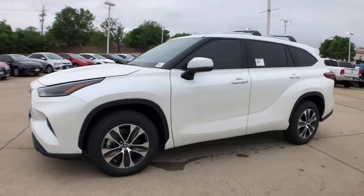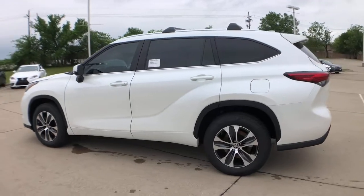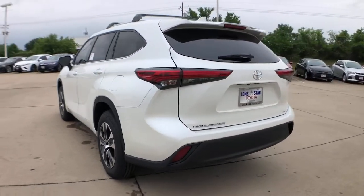Get acquainted with the 2021 Toyota Highlander. Give your family this spacious, efficient Highlander and start building your road trip memories.